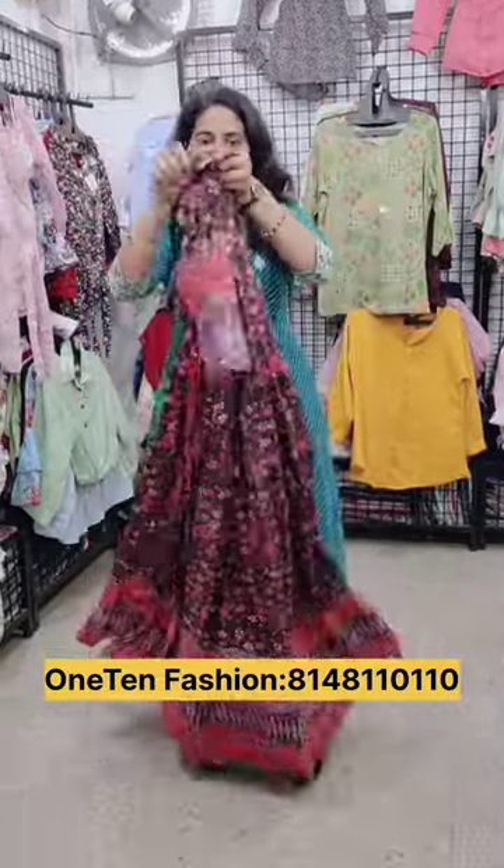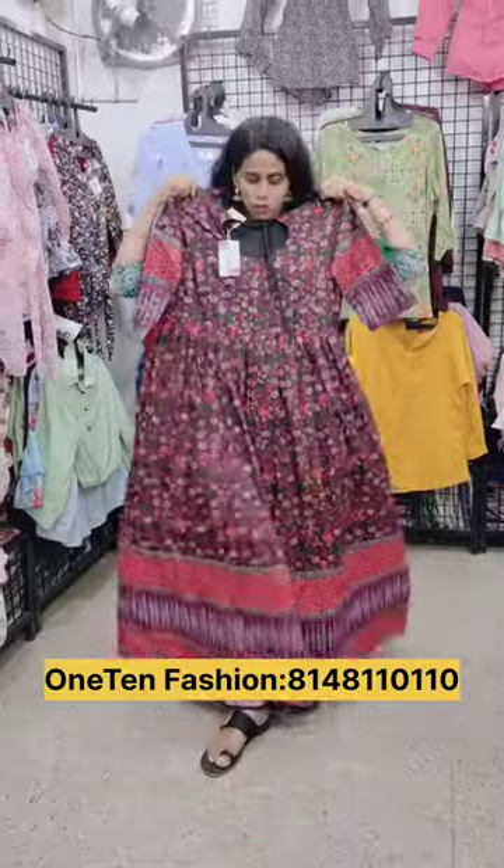This is a thousand rupees per piece. You can see the length of a frog full grand. You can see the sequence work throughout. You can see the back side. This is a great design.